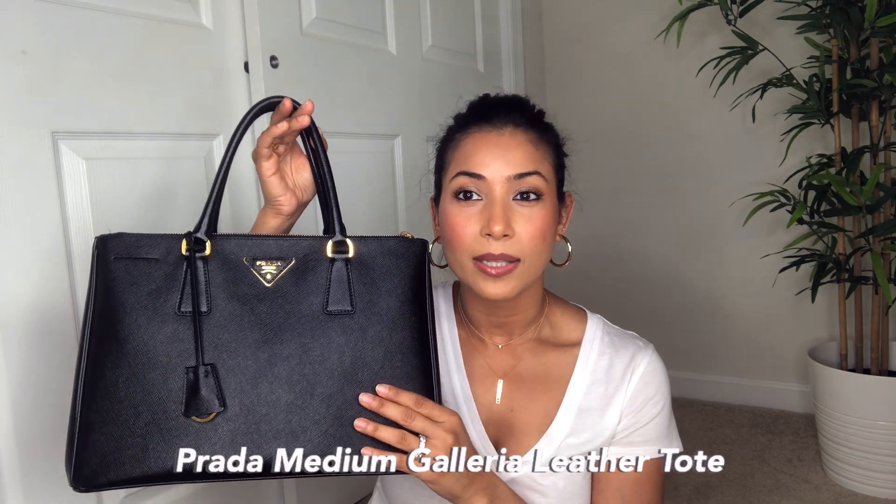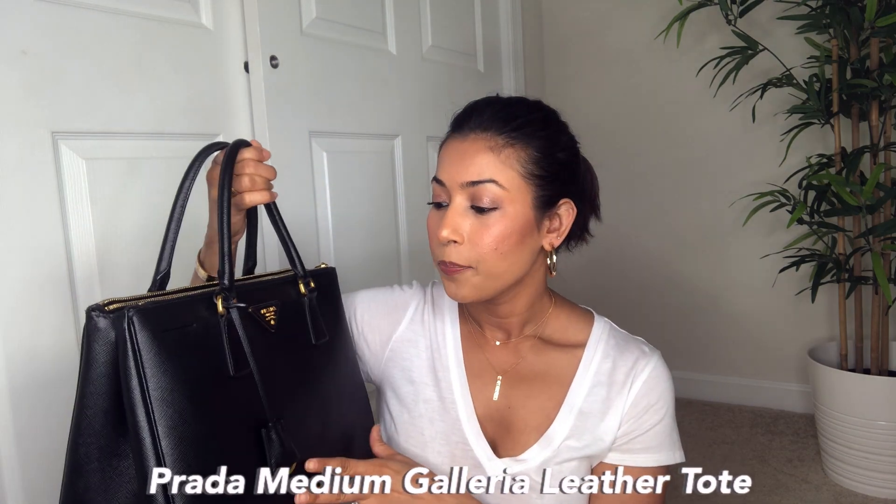I'm going to start from the oldest handbag and work my way to the newest in my collection. The first black handbag I added to my collection was this Prada Double Tote — I think that's the name, sorry I forgot — but I'm going to pop it on the screen so you know what I'm talking about.